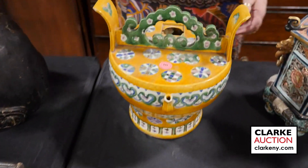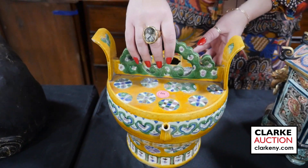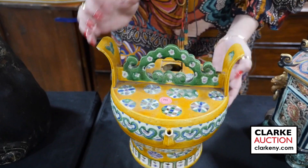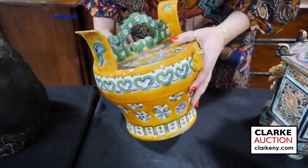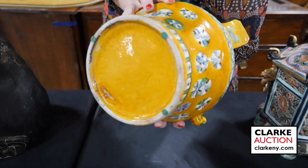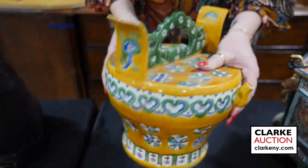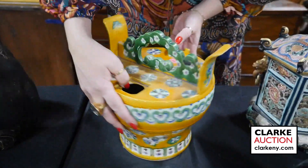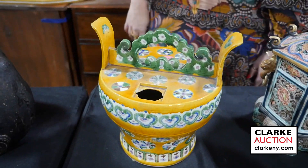Here is an ex-Sotheby's piece — a beautiful enamel decorated Chinese kettle of sorts. I just want to lift this up so you can see the underside. Really quite nice. There's a hairline to the bottom but otherwise in good condition, though you can see a fitted piece is missing. Really an interesting item.